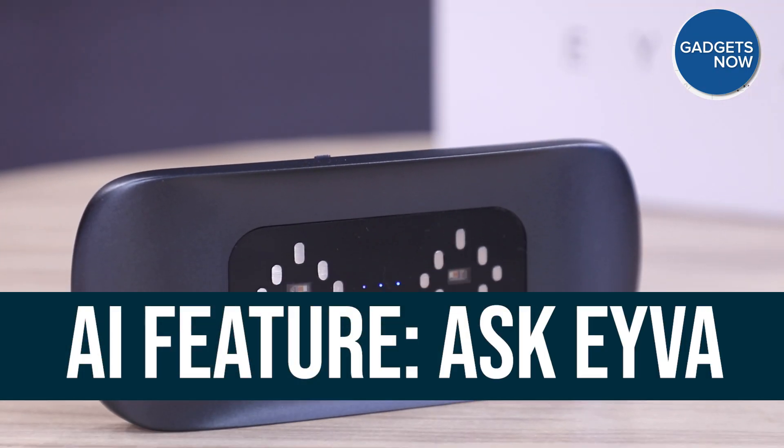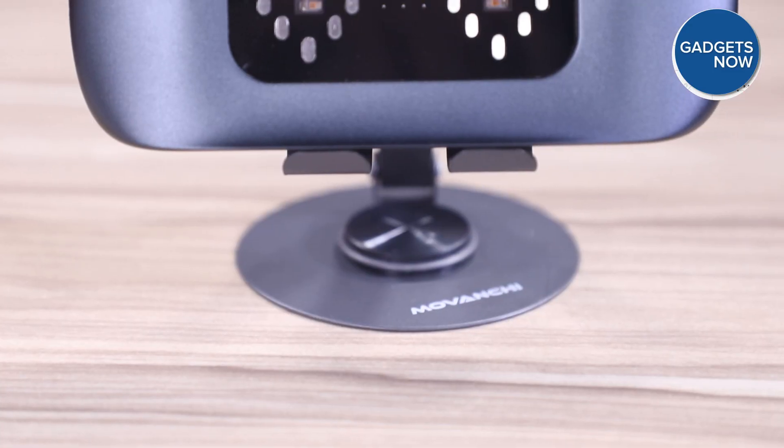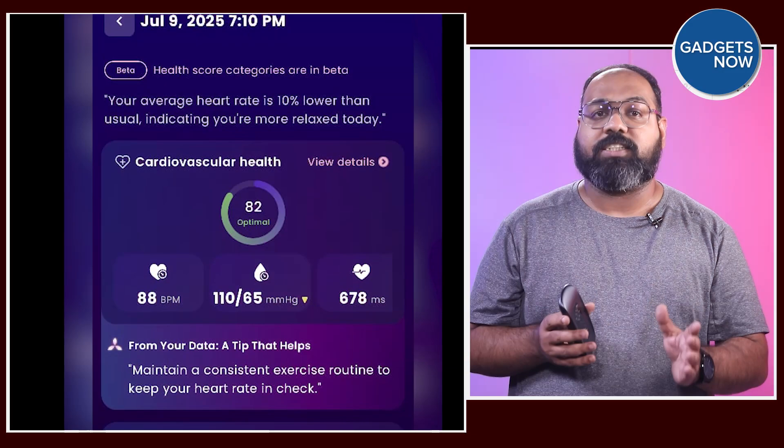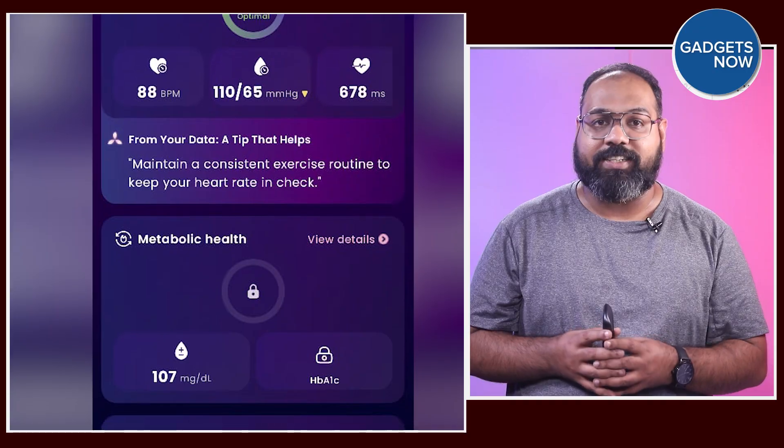But EVA isn't just about numbers. There is an 'Ask EVA AI Anything' feature where users can get personalized insights — for example, how many cups of coffee is safe to drink daily, or how much should I run in a day? Just ask EVA's AI. It's like having a personal health coach in your pocket.